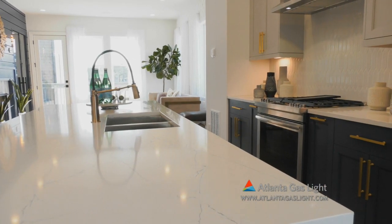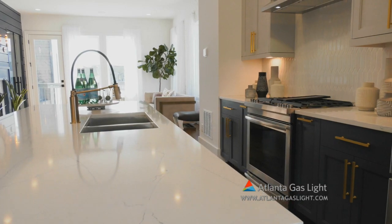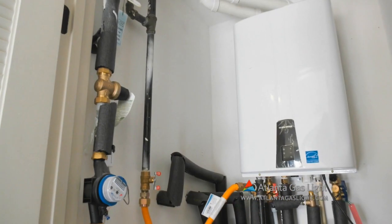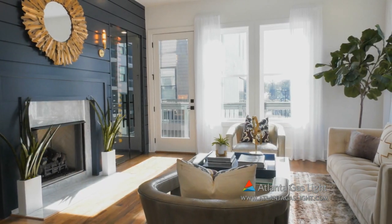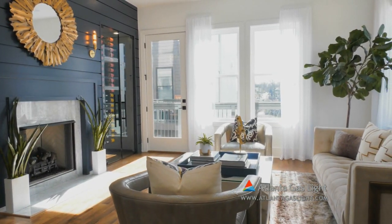Each home is built with the home buyer's comfort and needs in mind. That's why we are proud to offer the benefits of natural gas in these homes. Natural gas is clean, safe, reliable, affordable, and efficient.